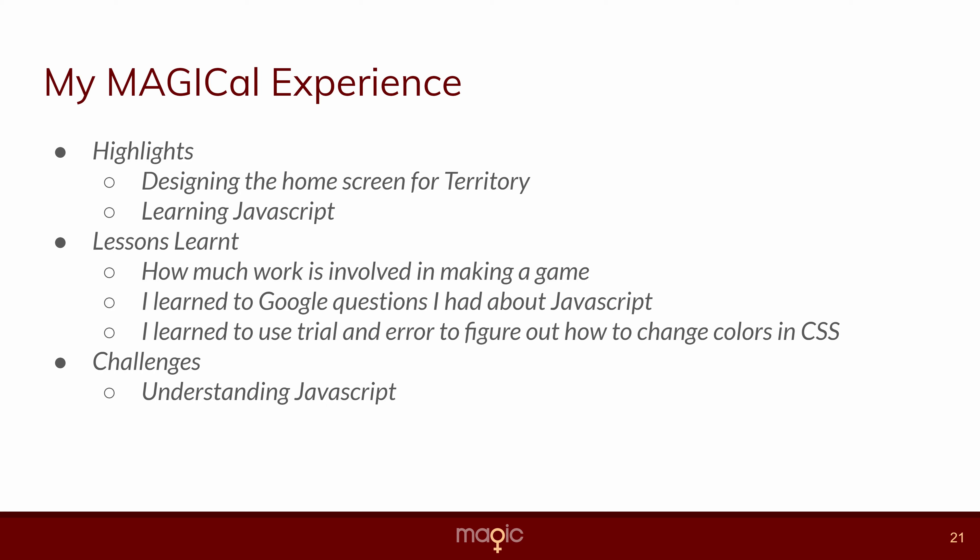Some of the highlights of my experience were designing the home screen for Territory — it was pretty fun to decide where everything was going to go — and learning JavaScript. Some of the lessons I learned was how much work was involved in making a game, because there are a lot of different parts you have to make, and that's why we used an open source project. I also learned to Google questions about JavaScript and to use trial and error to figure out how to change colors and other things in CSS. One challenge was that JavaScript can sometimes be a bit complicated.